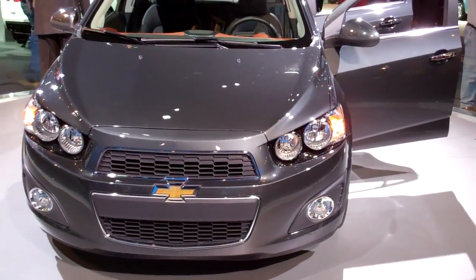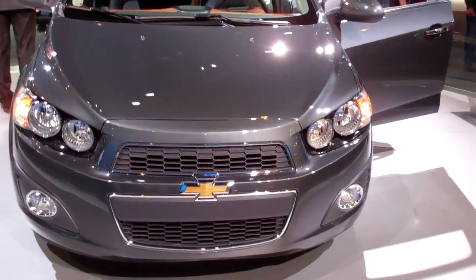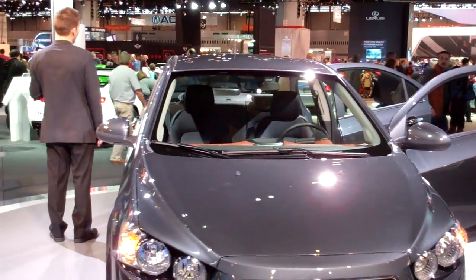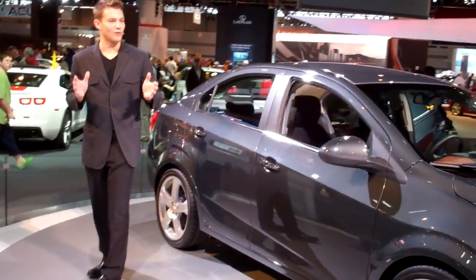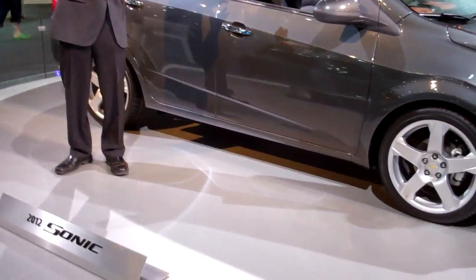The Sonic has XM satellite radio, a USB port, an auxiliary audio input, and Bluetooth, which allows you to wirelessly stream audio and answer phone calls, all from steering wheel controls.